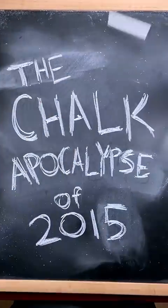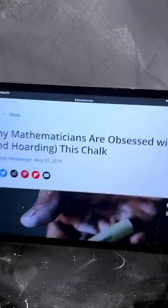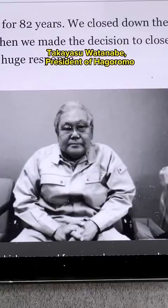Have you ever heard of the Chalk-apocalypse? You see, in 2015, a math professor started buying and hoarding chalk in bulk orders, but it wasn't just any chalk. It was by Hagoromo, a Japanese company that announced it was shutting down for good, which led to massive panic buying.